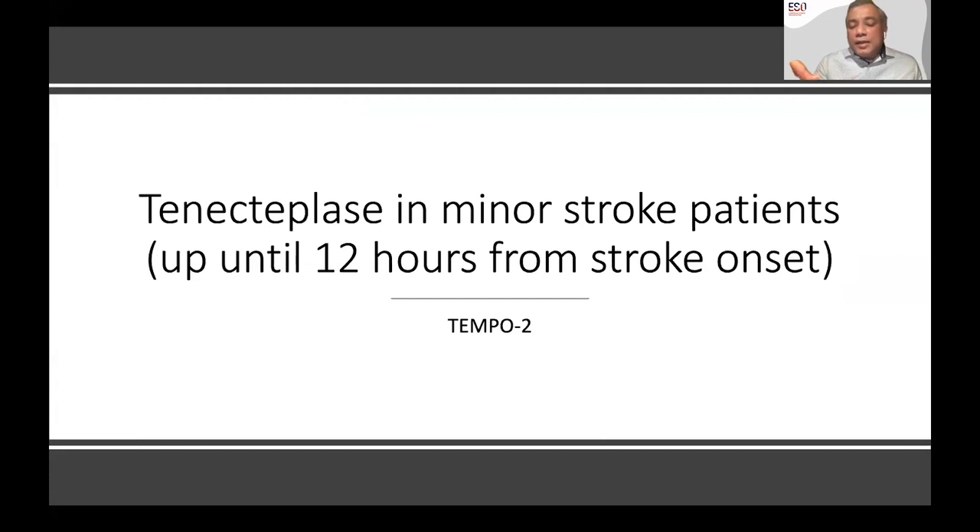In Calgary, my colleague Sheila Coutts leads the TEMPO2 study, which tests tenecteplase in patients with minor strokes with non-disabling symptoms. That trial is almost three-quarters through enrollment. Interestingly, it also enrolls patients up to 12 hours from acute stroke onset using mostly pragmatic imaging. TEMPO2 would potentially substantiate the evidence not just in minor strokes but also add to evidence in the extended time window.